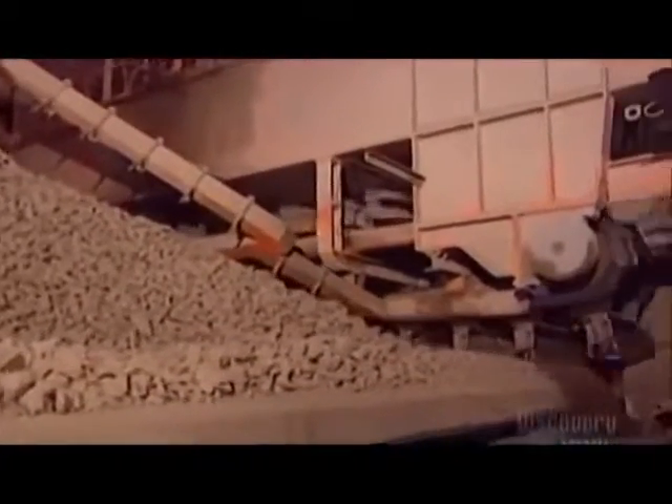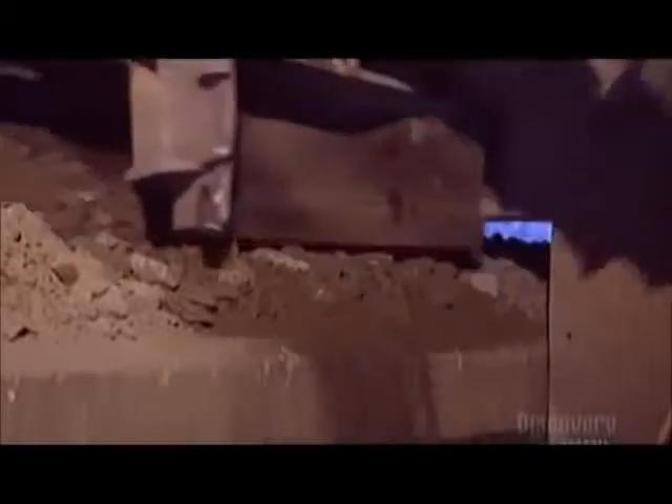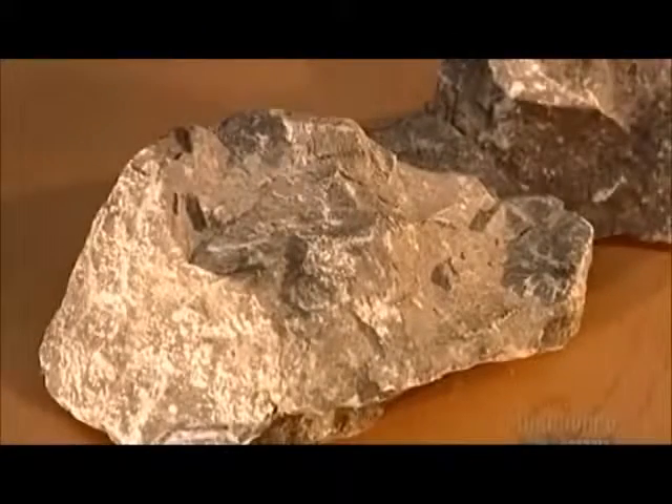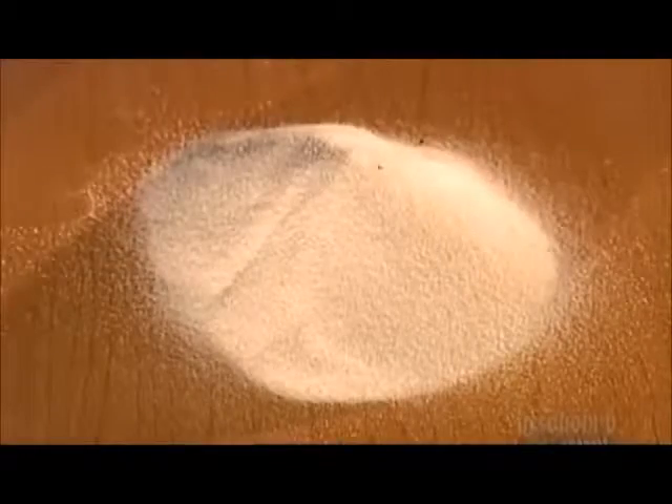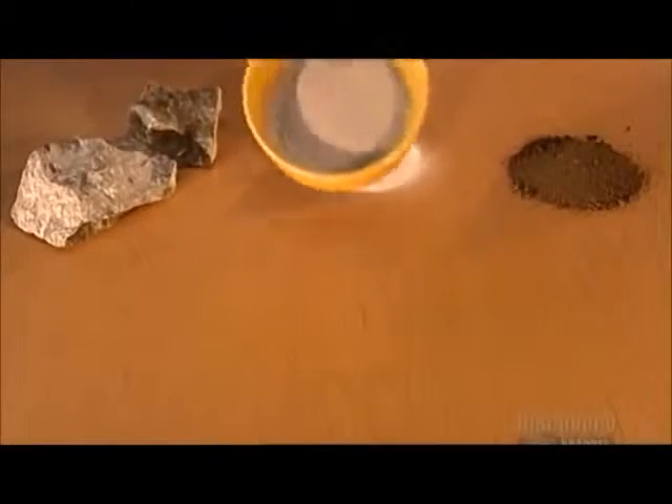Then a reclaimer loads the raw mix into a grinding machine called a roller mill. Depending on what minerals are already naturally in the crushed rock, the factory adds extra minerals such as silica and iron. Certain types of cement also require aluminum oxide.